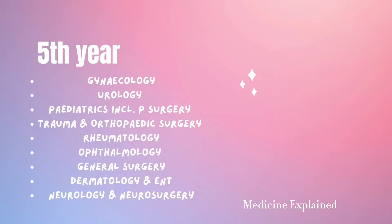Fifth year offers the surgical blocks, which is the Bachelor of Surgery part of the degree. In fifth year, you study gynecology, urology, pediatrics including pediatric surgery, trauma and orthopedic surgery, rheumatology, ophthalmology, general surgery, dermatology, ENT, neurology, and neurosurgery.